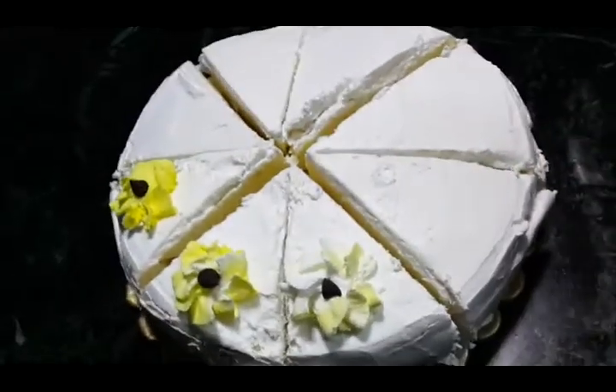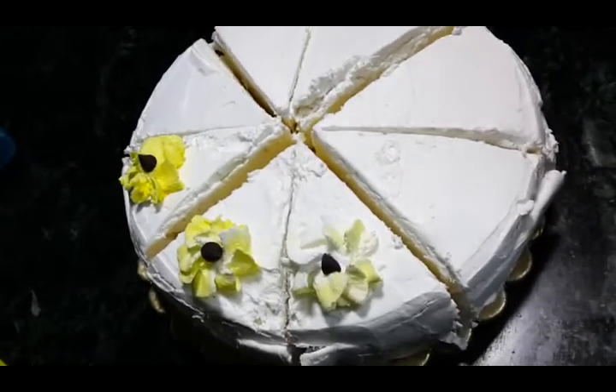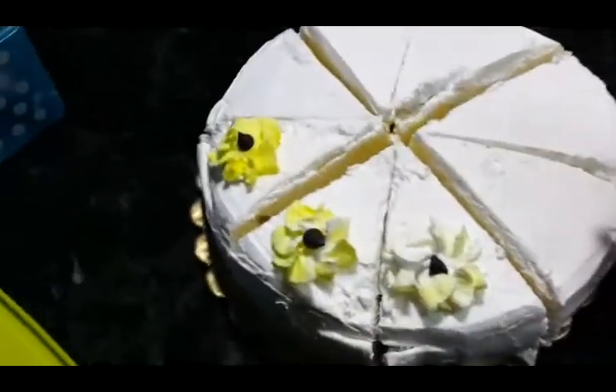Today evening we will have some pineapple cake which I made earlier. I have not posted any videos of pineapple cake yet, but I will do soon. For now I will show you the simple decoration I'm doing.